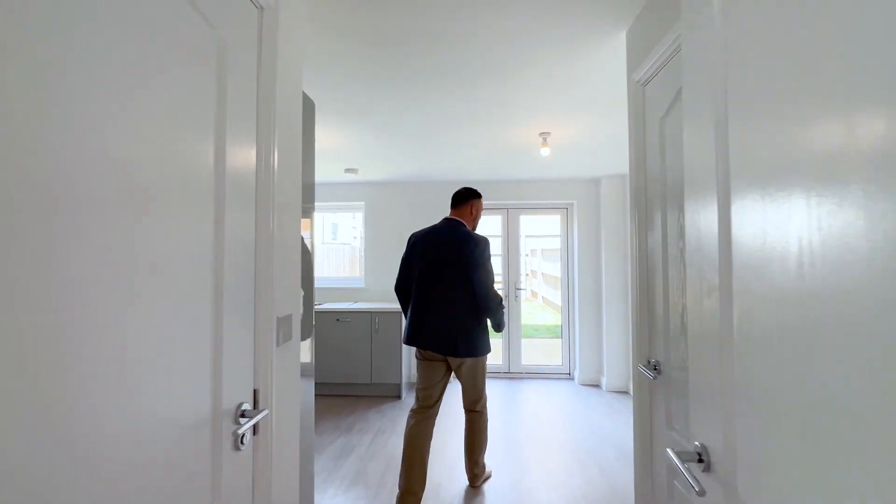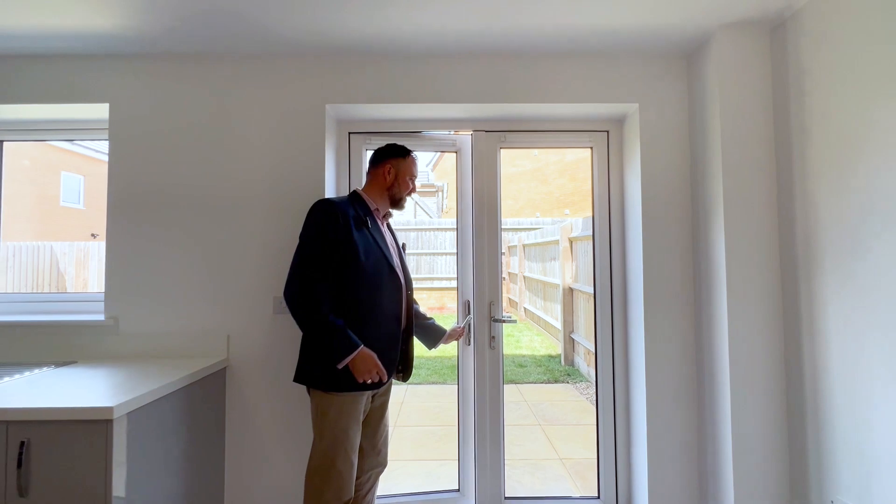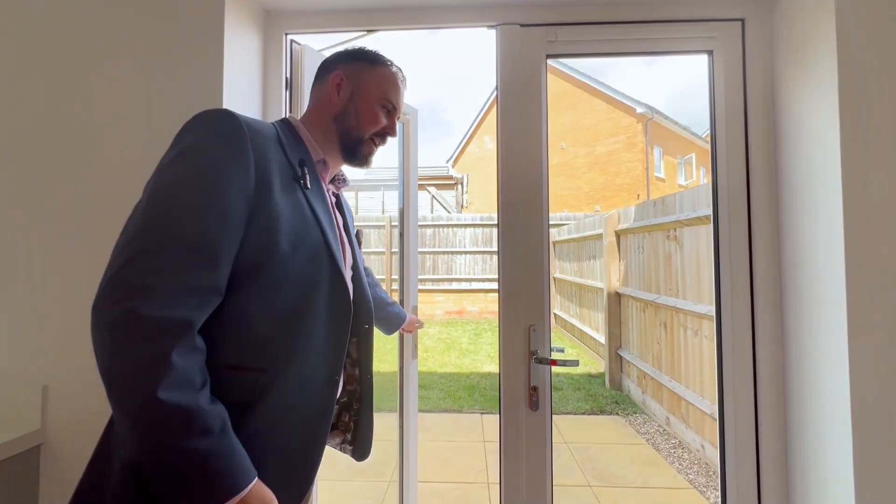I'll head back out through the kitchen and take you outside — I'll let you go and have a look out there, have a check of the garden. I'll pop my shoes on and I'll see you at the parking area.